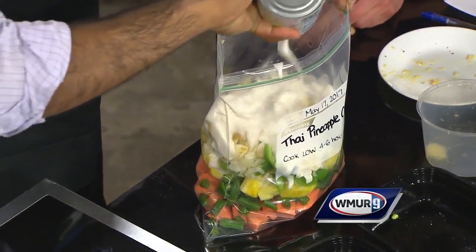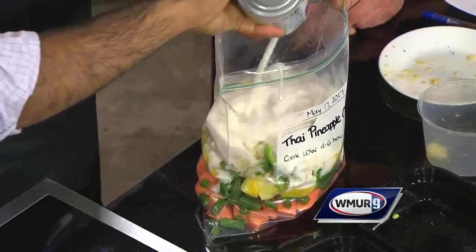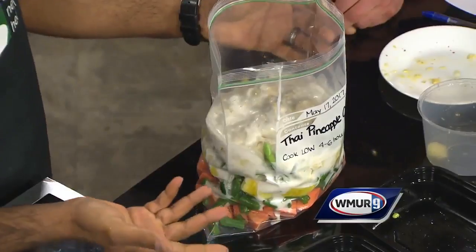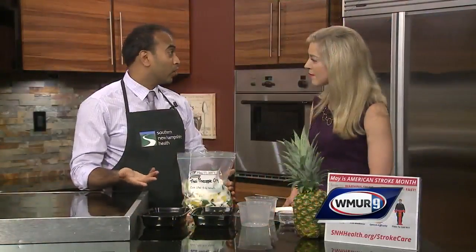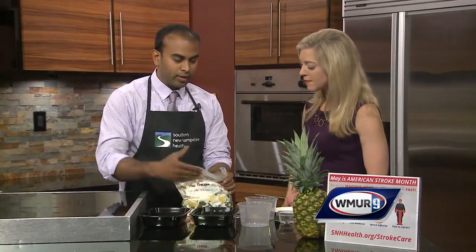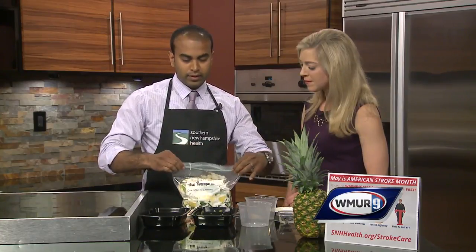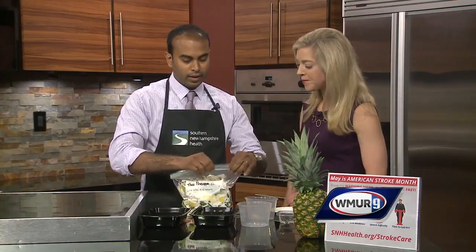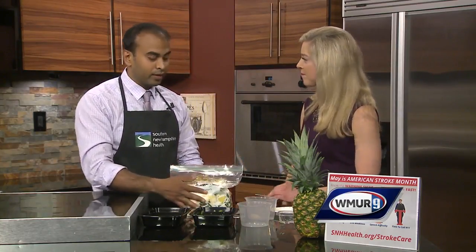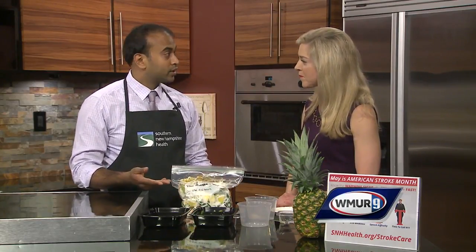That looks delicious — this is super easy! Now if you want to add a little bit more protein, you can put in some chicken or some pork — nice white meat, healthy. This recipe also calls for chickpeas, so you can throw some chickpeas right in there too if you're a vegetarian. Then just try to get as much air out as possible and seal this up. And then this can actually go right into the freezer — it can stay there for four to six months. Once you're ready, just put it in the slow cooker on low for four to six hours.